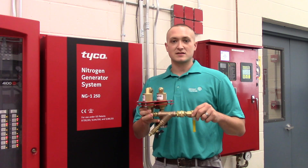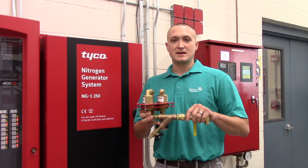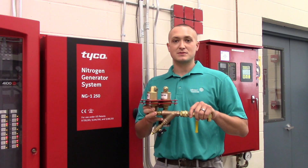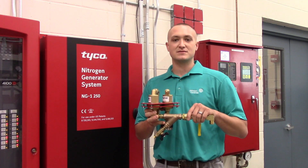There's a similar product, the TAVWN for wet pipe nitrogen inerting. If you'd like more information on this product, please visit tyco-fire.com and view TFP 1264.